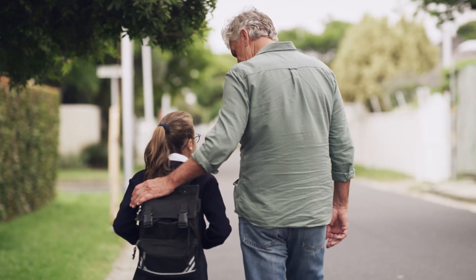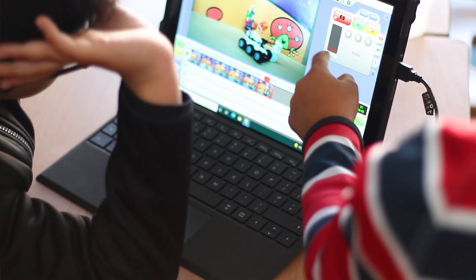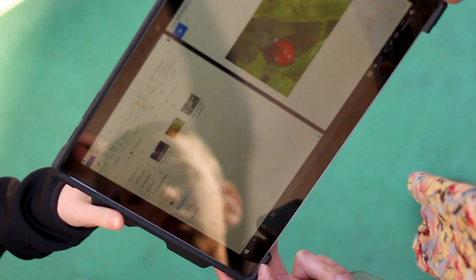Parents have also been positive. They like that it fits into their lives really easily — it's not too big. It's taken away the difficult choice they would otherwise face when trying to decide which computer to buy for their student.